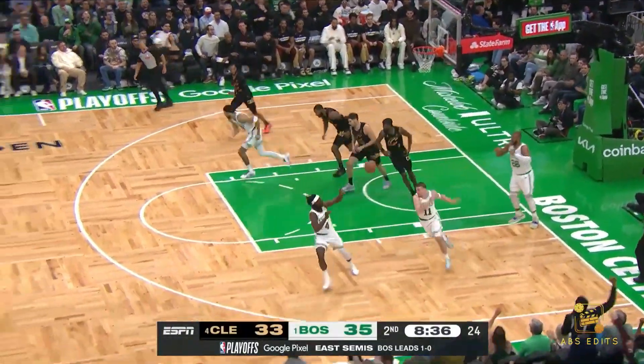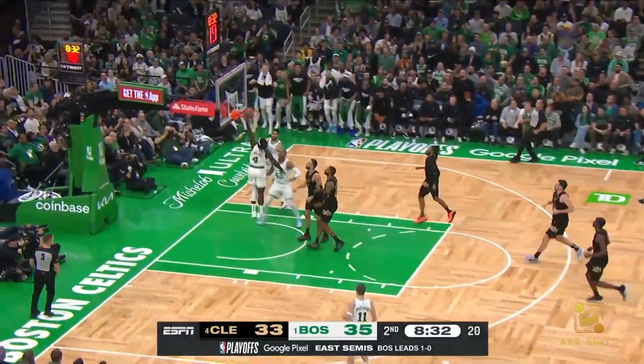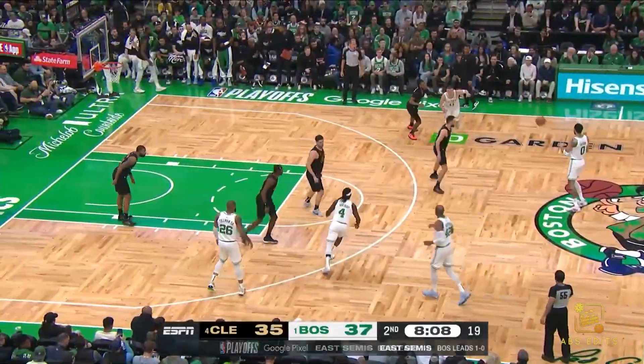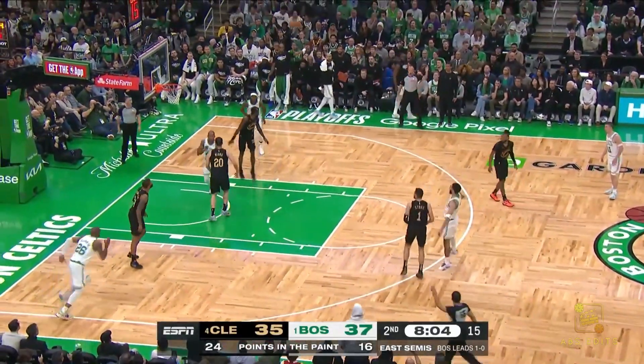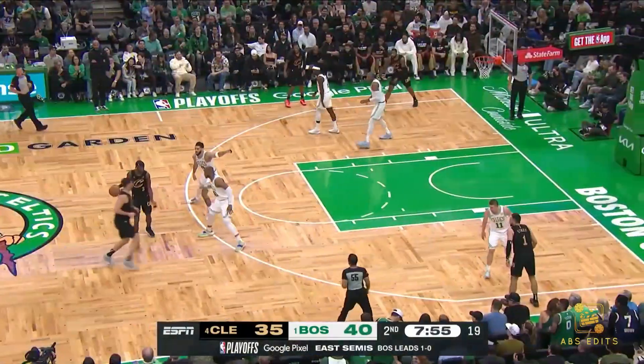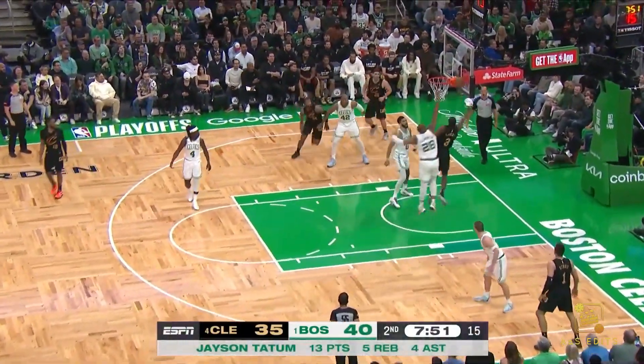LeVert missed the layup, Tillman the rebound. Here comes Holiday — Tatum to Holiday for the flush. Here's Tatum, spinning, taking, and hitting. These are the shots you want — you just don't want catch and shoots.